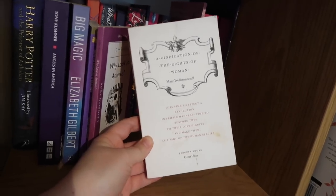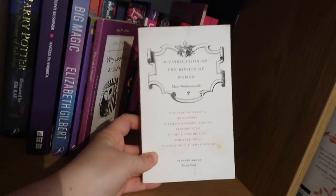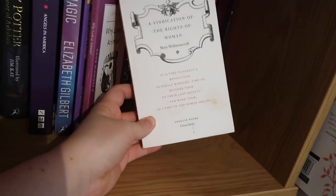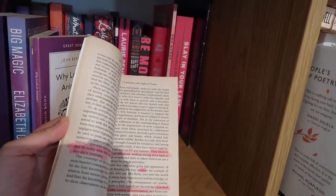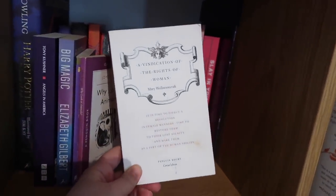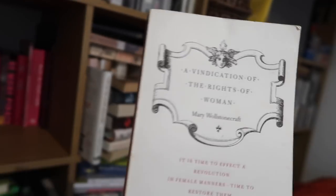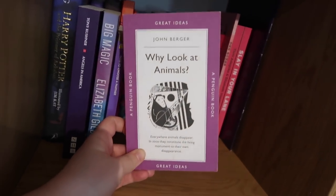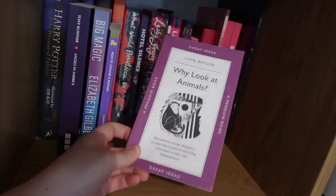A Vindication of the Rights of Woman by Mary Wollstonecraft — fun fact, she was the mother of Mary Shelley who wrote Frankenstein, and she's also called the godmother of feminism. This is an amazing book and actually quite understandable considering when it was written. I remember buying this from a charity shop on a camping trip and sitting in the corner by the campfire highlighting it like a nerd. It's before they had the word for feminism so they just explained it, and it was great. Why Look at Animals by John Berger, who wrote Ways of Seeing — a really interesting book I read for university. I should reread this.